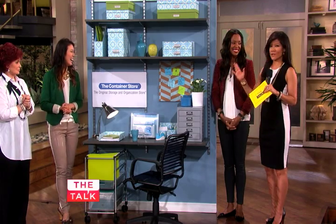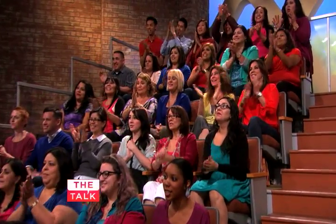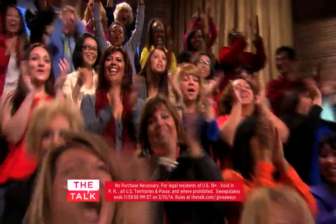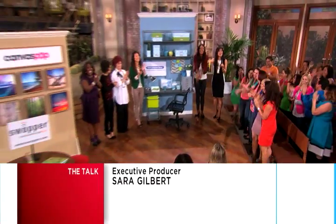Thank you for showing us all this great stuff, Chilon. Because Chilon wants everyone to love their workspace, we're giving everyone in our studio audience a $100 gift card to the Container Store. But wait, that's not all — everyone is also going home with one of everything. For your chance to win these items at home, go to thetalk.com. Thanks for joining us today. Remember, it's always the right time to have the talk!